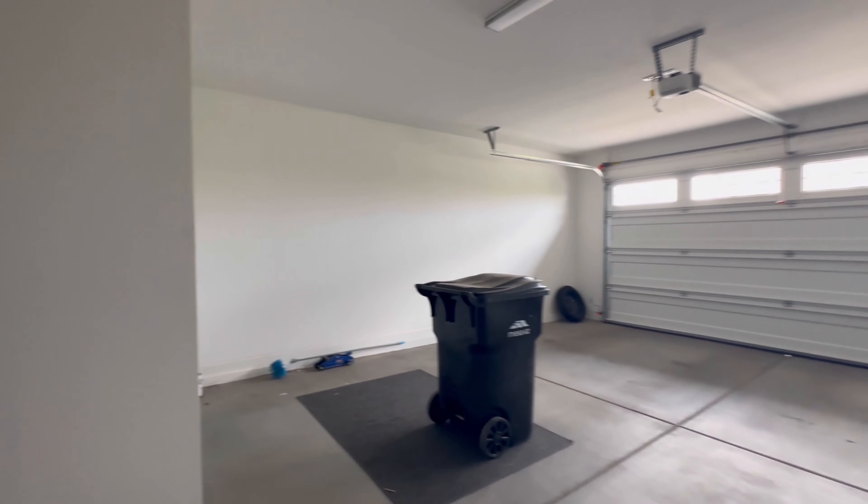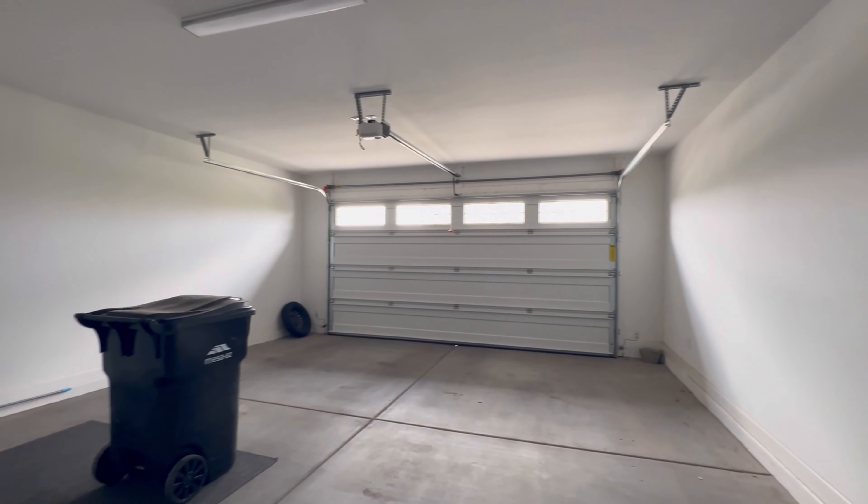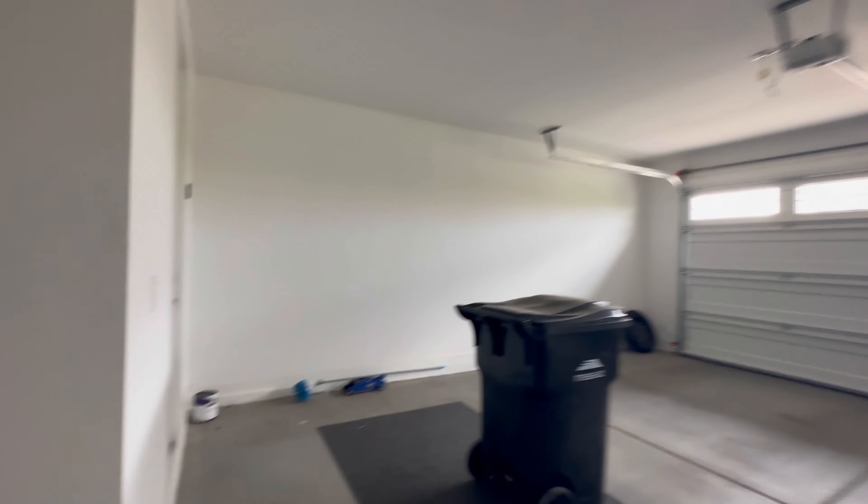It's a large two, two-and-a-half car garage. It feels very large — like there's room for a golf cart and two cars.